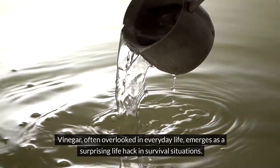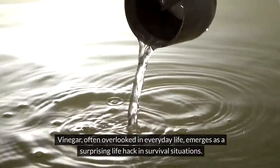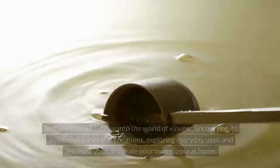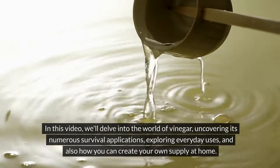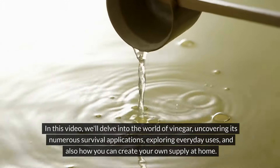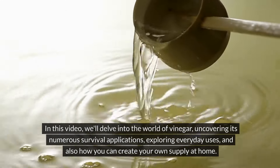Vinegar, often overlooked in everyday life, emerges as a surprising life hack in survival situations. In this video we're going to dive into the world of vinegar, uncovering its numerous survival applications, exploring everyday uses, and also how you can create your own supply at home.